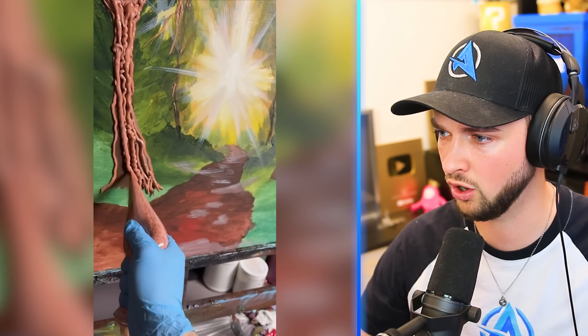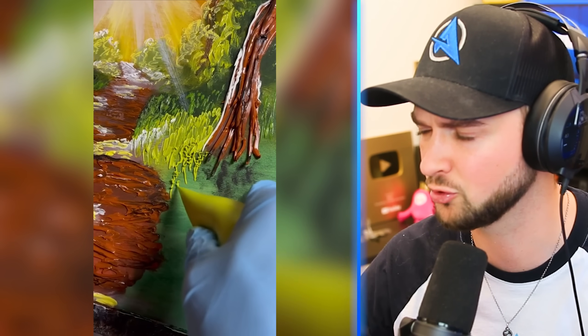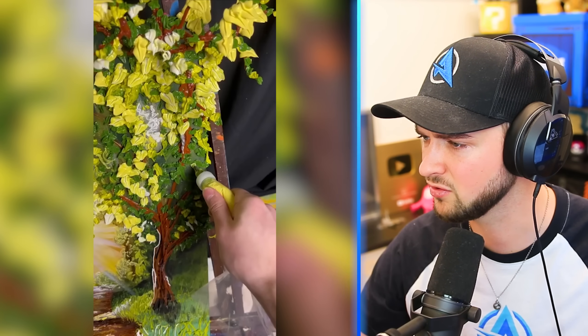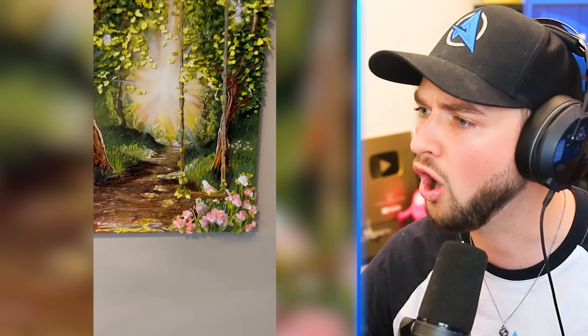Is this like 3D art? Whoa — painting with chocolate? I don't think it's chocolate, don't eat it. It's definitely some sort of crazy 3D art pen thing. The painting's literally coming out. Is it flowers? Whoa — all of that is 3D.